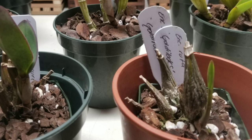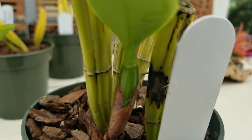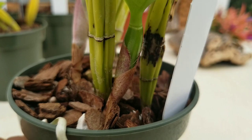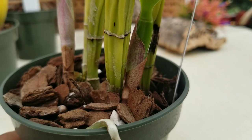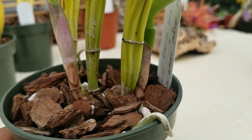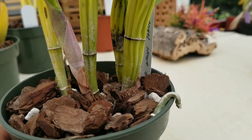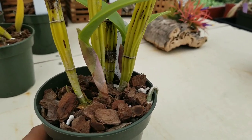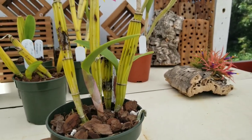Up next is a stunning hybrid that doesn't have a particular name yet. It is LC Angel Heart by SLC Fire Fantasy. SLC Fire Fantasy is a stunning flared orchid — it has very red flares and that's one of my favorite traits from that cross. Those flares really come through in the progeny, so I can imagine this is also going to be a flared cattleya.